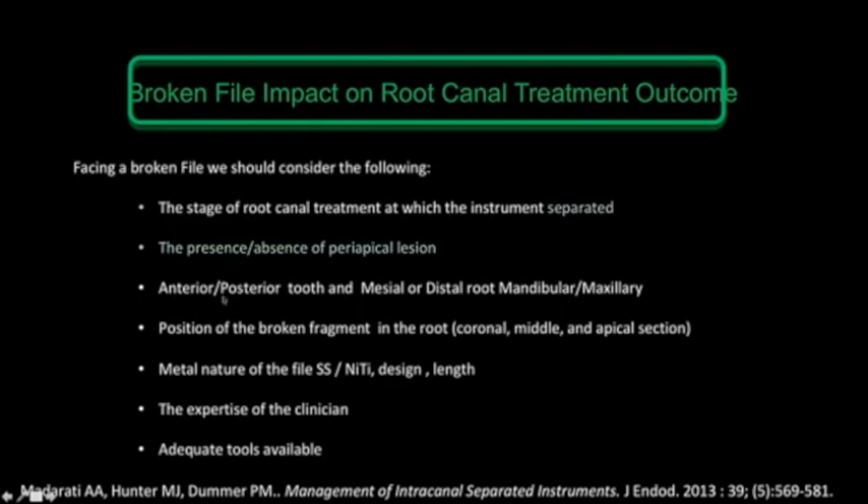First, consider the stage of the root canal treatment at which the instrument separated, and the presence or absence of a periapical lesion. If all canals are already shaped and the broken file separated at the end, the canal is already cleaned and the organic tissue load is minimal. If the instrument breaks at the beginning of cleaning and shaping, the remaining tissue load is at maximum, and the tissue will dissolve and create a lesion. If we have a broken file inside the canal and there is already a lesion, we must intervene immediately.